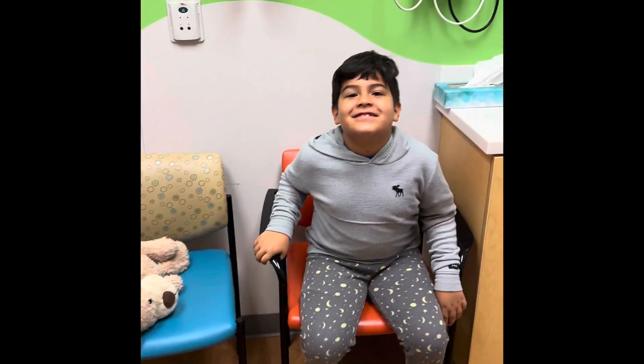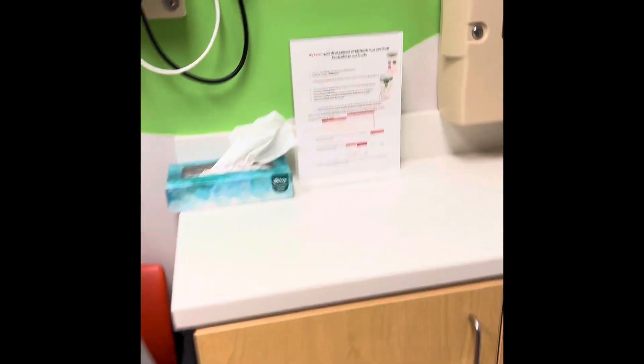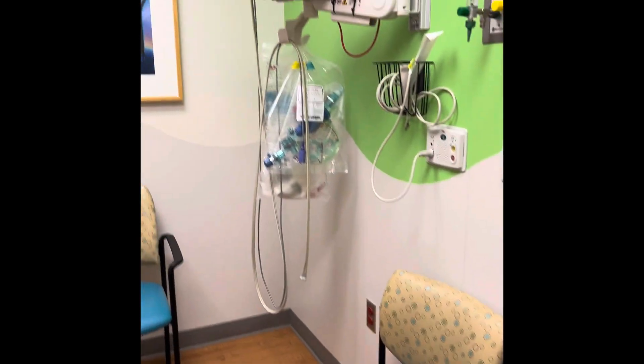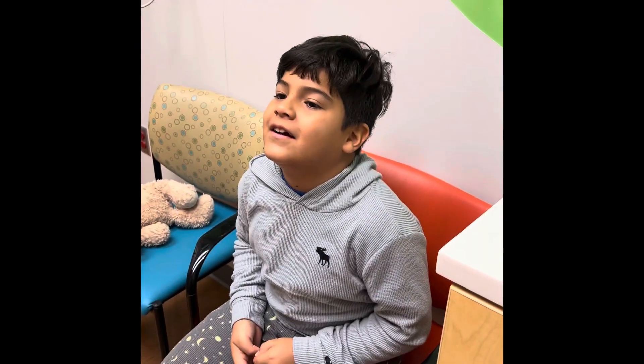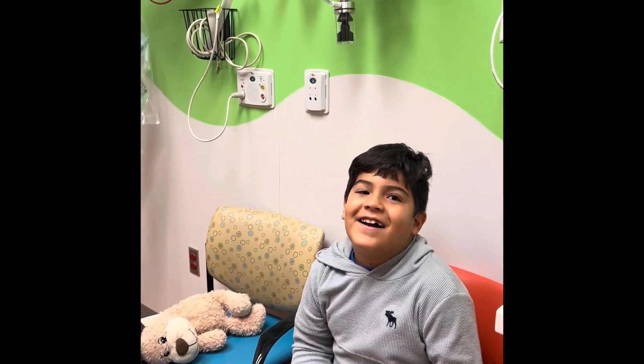First up, we're waiting in this little waiting room inside. I guess this is where they're going to check your vitals right before you go in. This is not where he's going to have surgery.